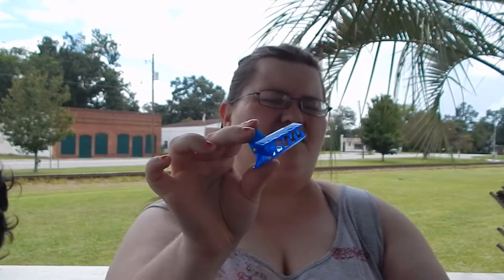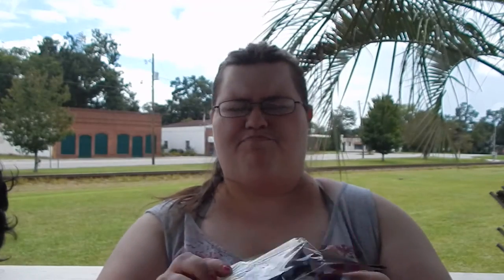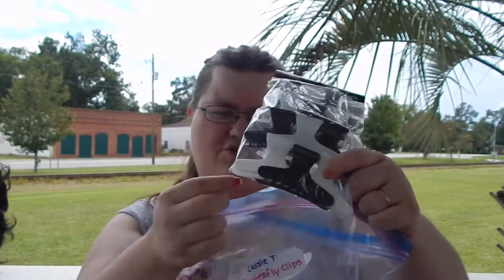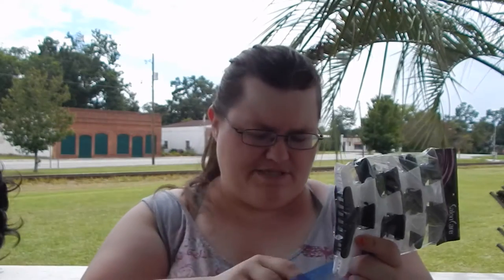Next I have butterfly clips, labeled, for sectioning during roller sets or cutting when you don't want to use duckbills. There were 12 in the set and I have nine currently. I also picked up an additional set at Sally's on Saturday — 12 more in black and white that curve in a half circle. I got both larger ones, which are great for thicker sections towards the back, and smaller ones better for the bang area or smaller side sections.